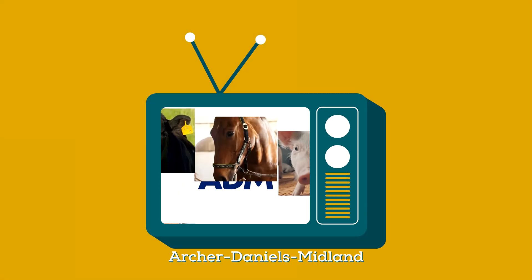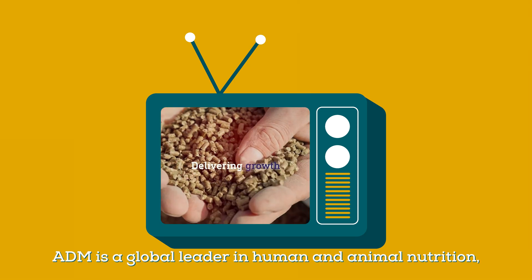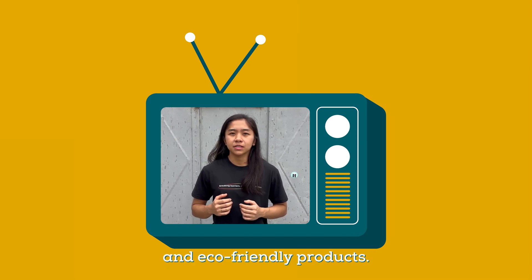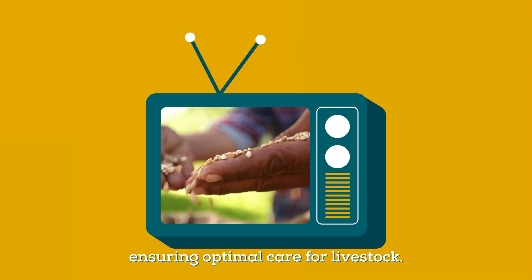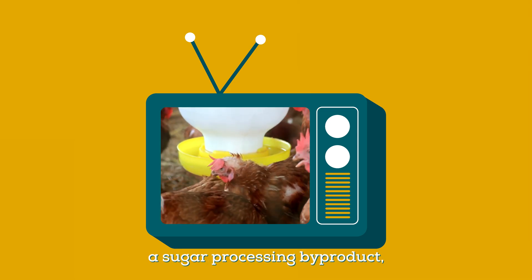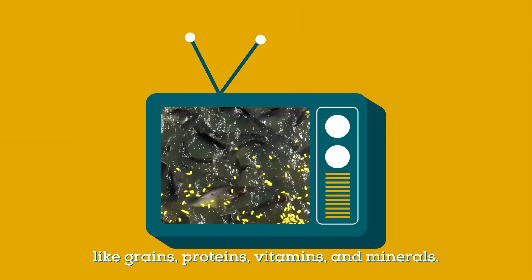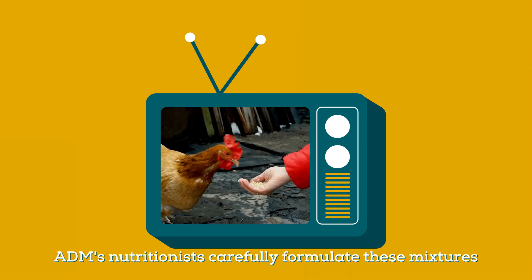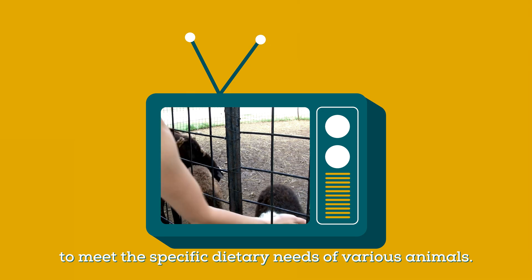ADM, Archer Daniels Midland, is a global leader in human and animal nutrition, utilizing natural resources to create safe, nourishing, and eco-friendly products. They provide high-quality animal feeds, ensuring optimal care for livestock. Their feeds primarily use molasses, a sugar-processing byproduct blended with essential nutrients like grains, proteins, vitamins, and minerals. ADM's nutritionists carefully formulate these mixtures to meet the specific dietary needs of various animals.